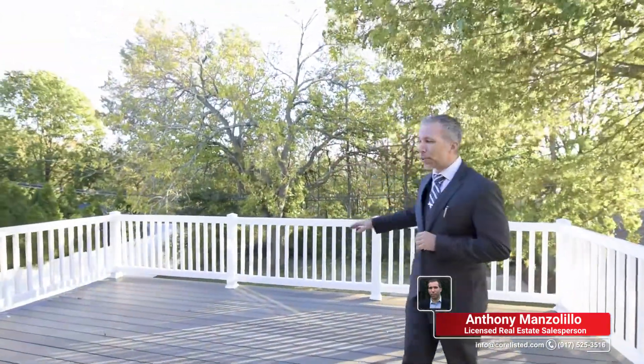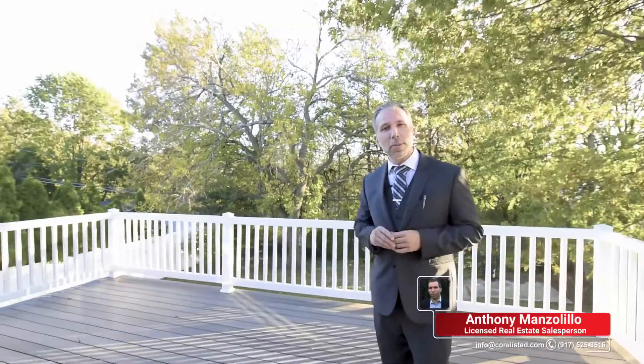Now that you've seen all the bedrooms, let's go outside to the deck. Lots of space, plenty of room for entertaining. You can have a barbecue here, you can have a lot of tables and chairs — lots of fun out here.